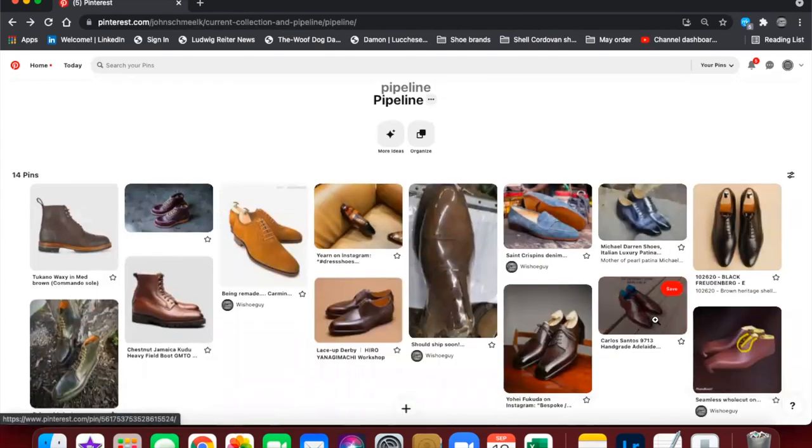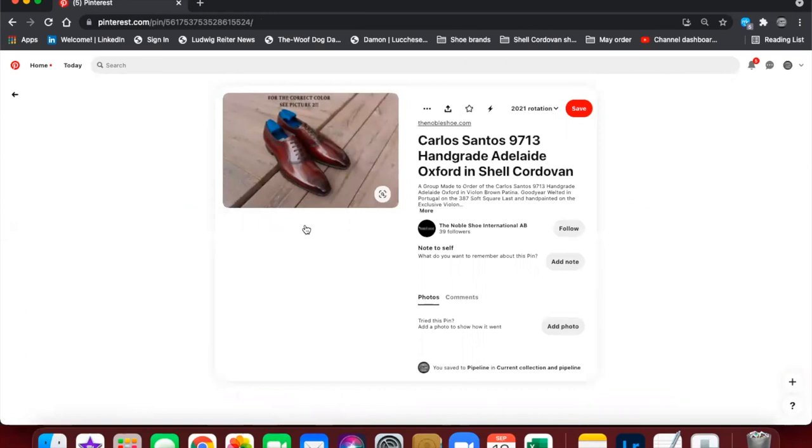The next one is a Carlos Santos plain toe adelaide — which I really like — with a very cool vamp that comes to a peak at the bottom. This is in shell cordovan, and I believe it's the first time I've had a Carlos Santos shoe in shell cordovan. Working with Noble Shoe, I think this is also the first time they've seen a Carlos Santos adelaide in shell cordovan. We're very excited about this MTO and I'm looking forward to seeing these shoes in the near future.